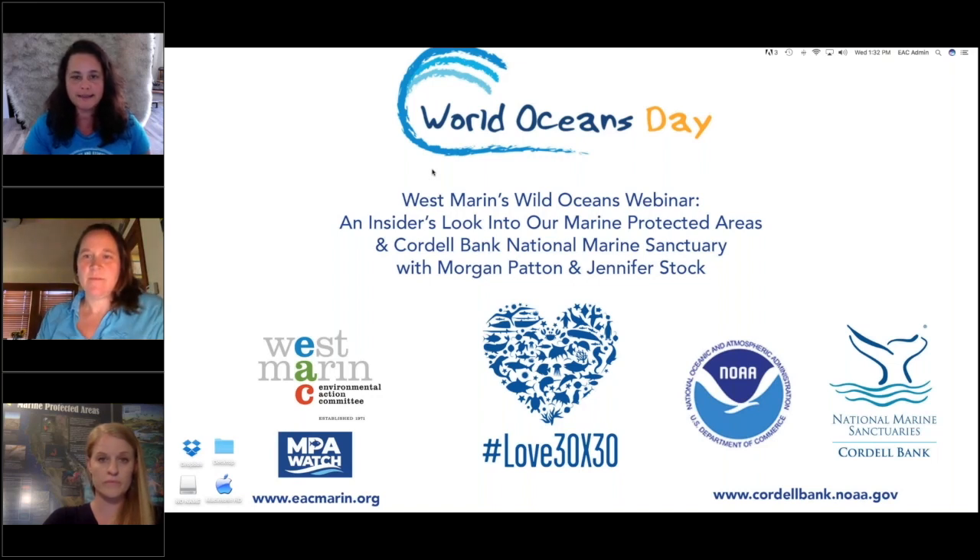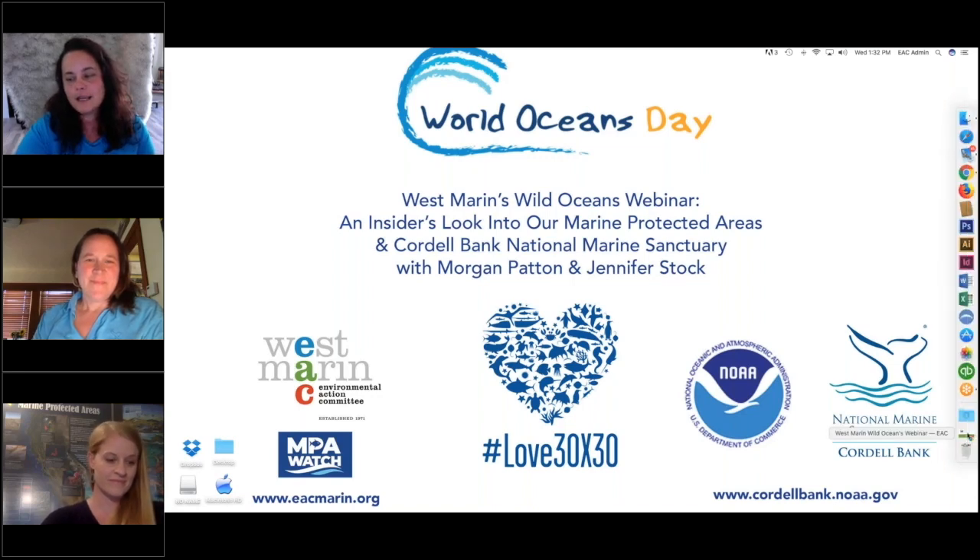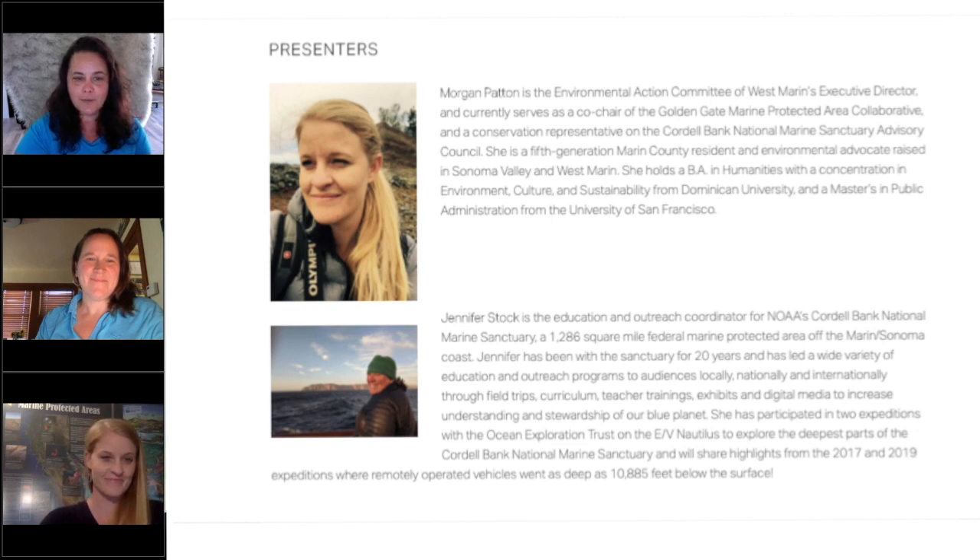You can always use the chat to say thanks or add a little tidbit for the group. If you have an interesting fact, I will look there for questions too. I'm Jessica Taylor, Development Director for the Environmental Action Committee of West Marin, and I'll be moderating today. I'm happy to introduce EAC's Executive Director Morgan Patton, who is co-chair of the Golden Gate Marine Protected Area Collaborative and a Conservation Representative on the Cordell Bank National Marine Sanctuary Advisory Council.